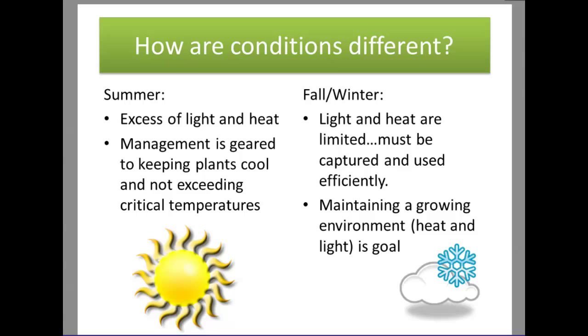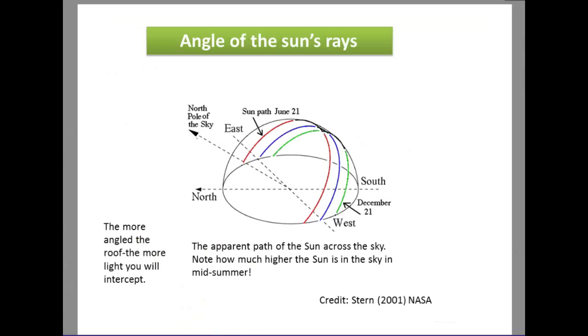During summer we have excessive light and heat, so management practices are geared towards keeping plants cool. Fall and winter is a completely different setup — light and heat are very limited. We need to capture all the light and heat as efficiently as possible. The angle of the sun's rays changes throughout the year, with the most direct sunlight in mid-June and most indirect in December, affecting light intensity and therefore plant growth.